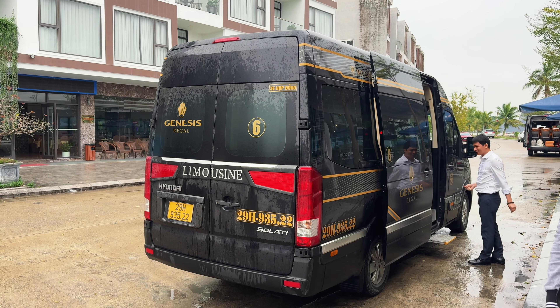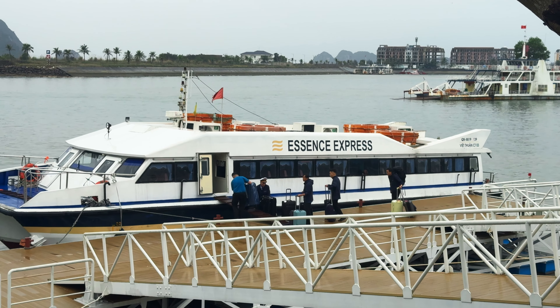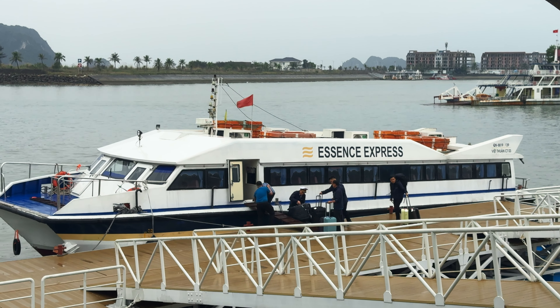We booked direct with Essence Grand and transportation was arranged for us. We got picked up from the hotel at about half eight and then it's basically a two and a half hour drive to the port or the marina, where a smaller boat takes our luggage and us to the cruise, which is already in Halong Bay.